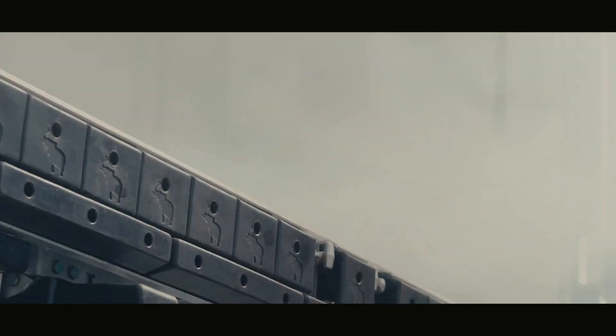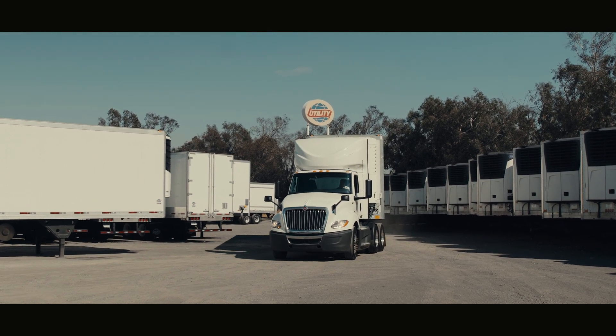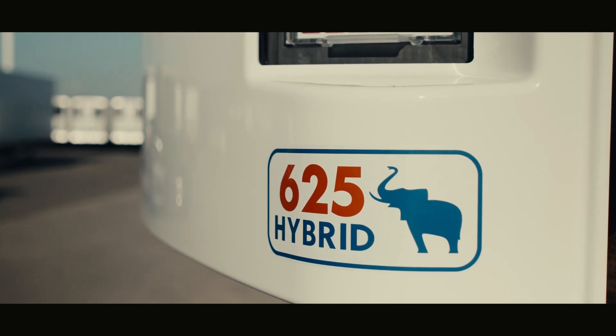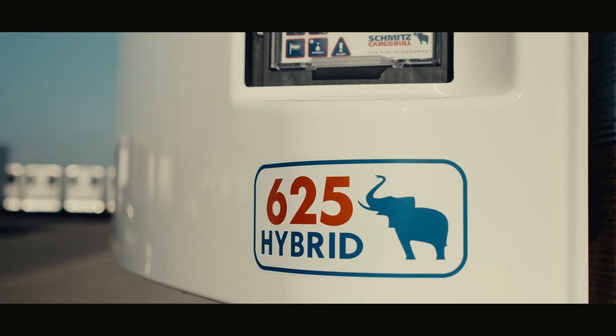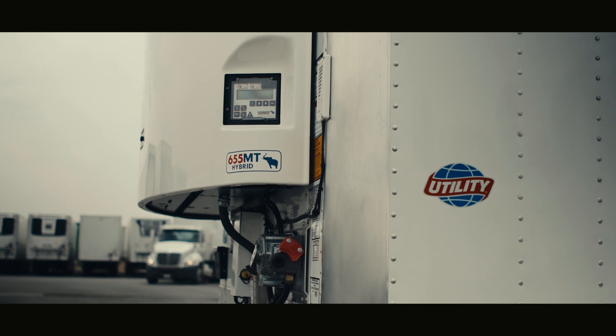Now, you might say it's the coolest step forward for smart, sustainable trailer technology in North America, and it is available right here. Introducing the road-proven, customer-tested 625 Hybrid Monotemp and 655MT Multitemp from Utility Trailer.